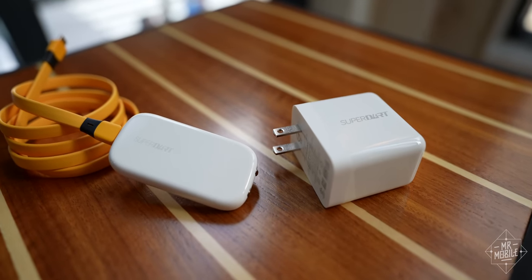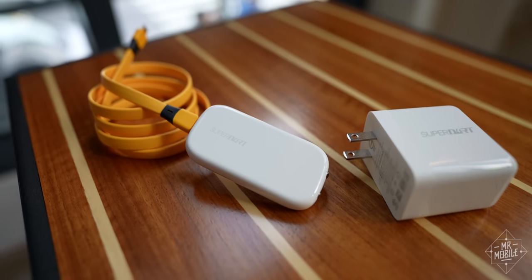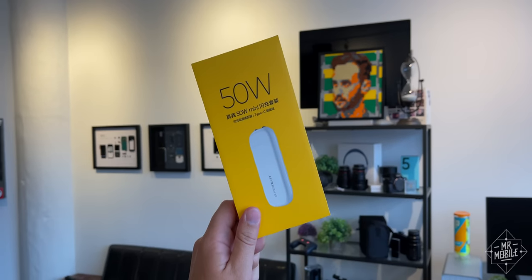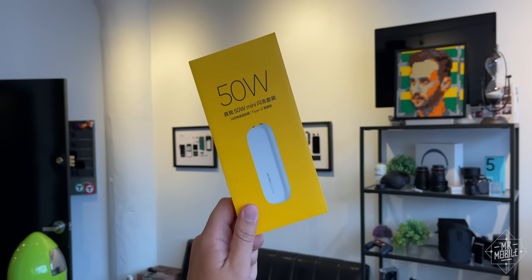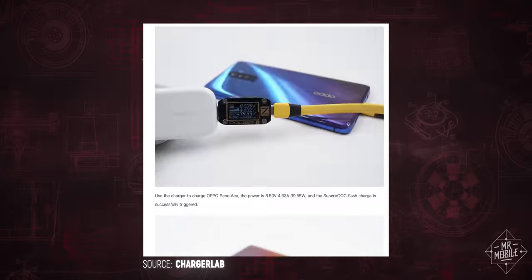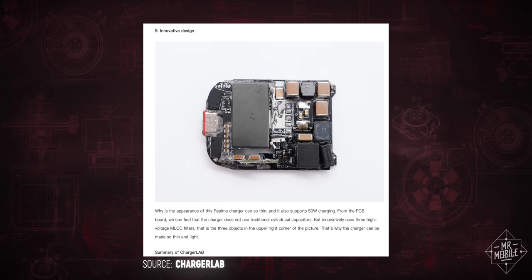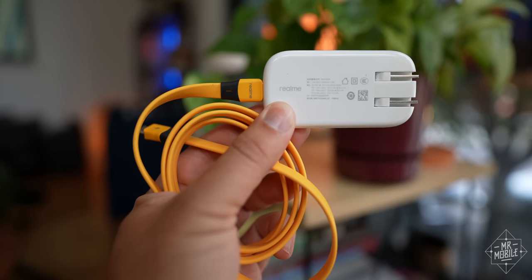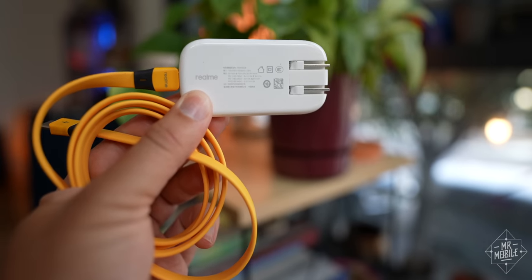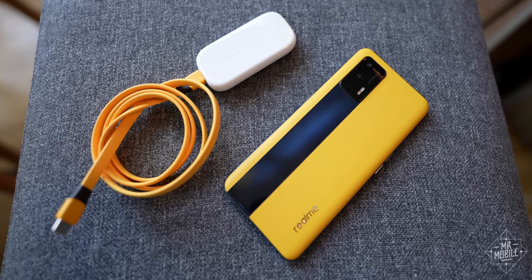As someone who's finally starting to travel again, you basically can't make chargers small enough for me, and this mini flash charger is the smallest I've seen that still pumps this kind of power — 50 watts. It does this using gallium nitride technology and some innovative capacitor design. It is sold separately, but the fact that this will also charge OnePlus and Oppo phones at their fast charging rates is just icing on the cake. It's been a while since I've been excited by a charger, but I am.